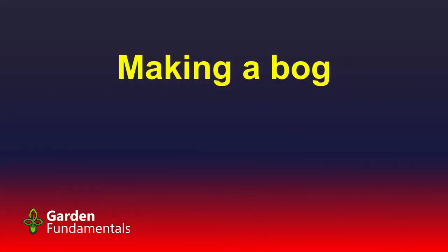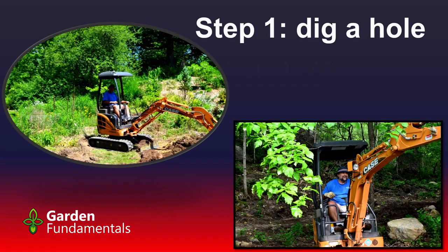So how do you make a bog? Step one is to dig a hole. If you're building a small one you can use a shovel. The ones I built are mostly larger, so I brought in some heavy equipment. You want to go down at least a foot and a half — two feet is better, but you don't have to go any deeper than that. Two feet is plenty.